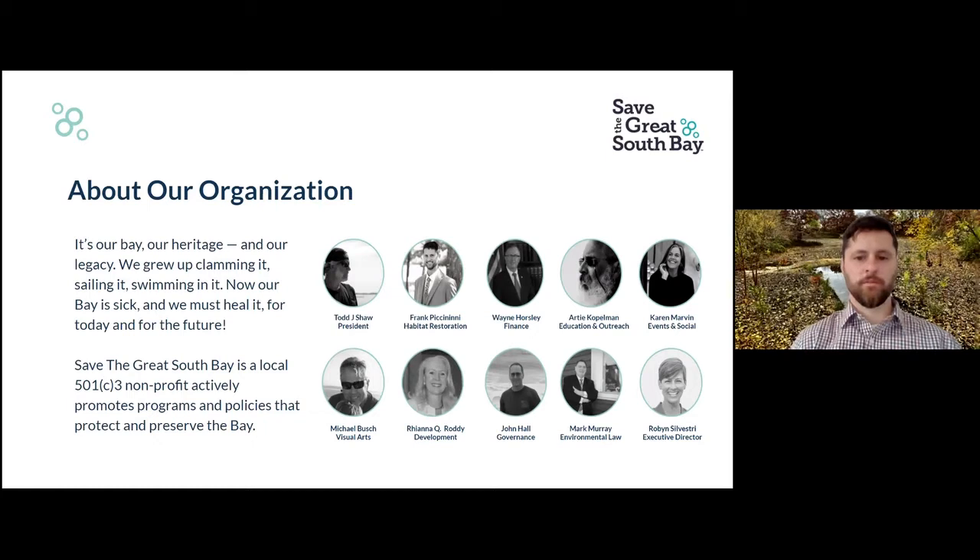A little bit about our organization. Save the Great South Bay was founded in 2013 by two Savile High School alumni who had returned to their high school reunion and were appalled at the state of the Great South Bay. There and then they decided they were going to do something about it, and thus our organization was formed. We are now made up of a board of nine people, plus myself, Robin Sylvester, the executive director, and we actively work to promote programs and policies that protect and preserve the Great South Bay.